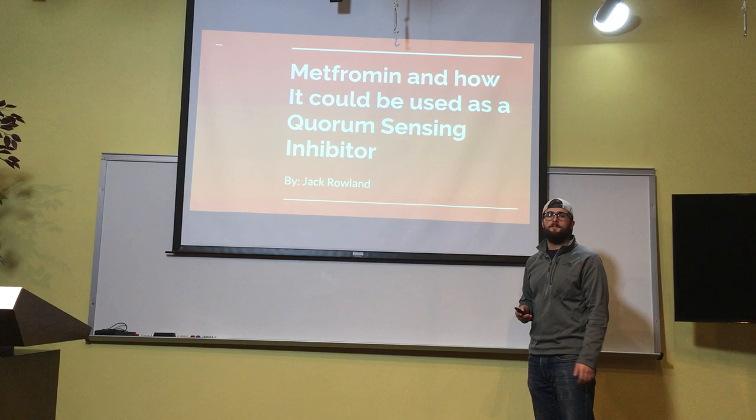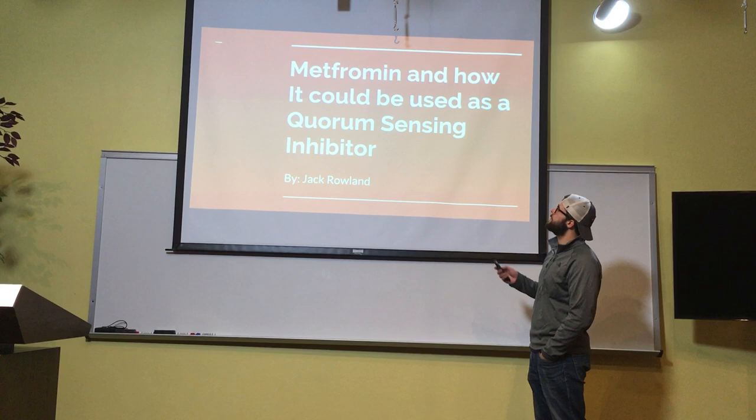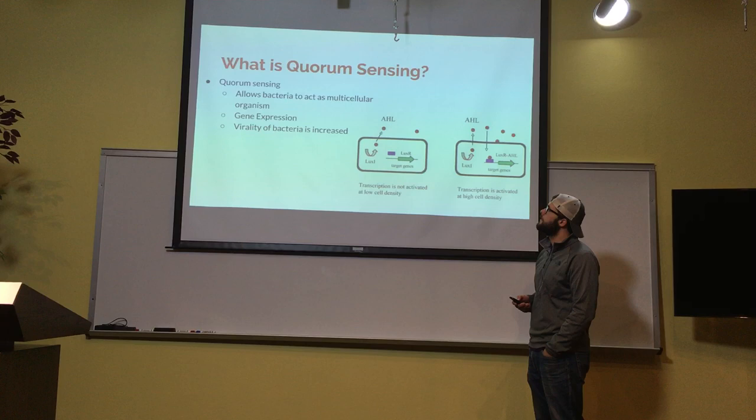I'm Jack Rollin, and before I explain my hypothesis and aims, I'd like to give a little bit of background as to why they're important. I'll be investigating how metformin could be used as a quorum sensing inhibitor.